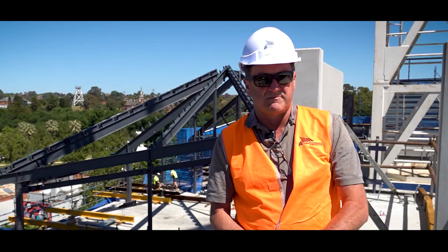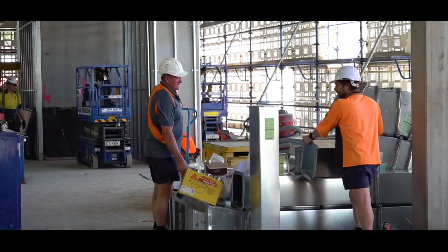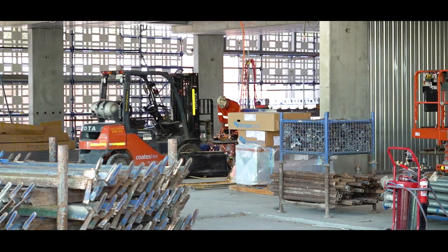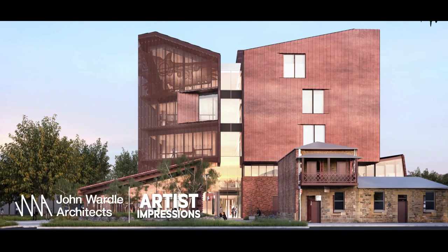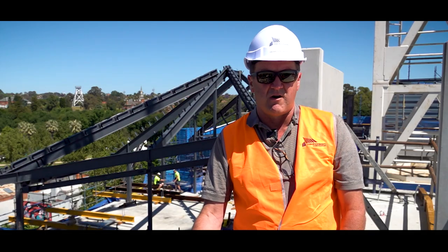They're currently clearing a space down below to see all the vertical transport equipment come in here early in the new year. The first four lifts will be delivered. What we look forward to watching now is the structural steel elements join up with the facade element as it cascades down over the outside of the building. So that's pretty much where the project is at the moment.